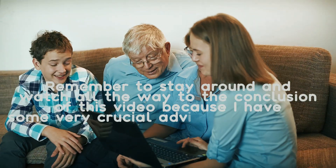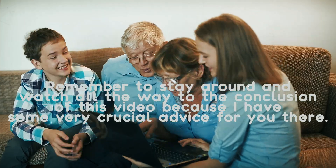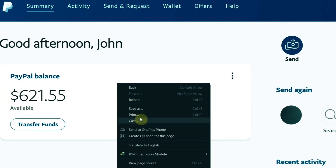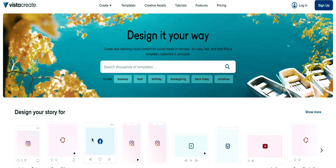Remember to stay around and watch all the way to the conclusion of this video because I have some very crucial advice for you there. Now let's get going. I want to start by proving to you that this tactic is effective. I was successful with this method and profited over $600. I'm going to refresh this page right now — as you can see, these profits are all genuine.